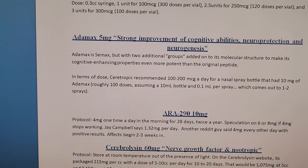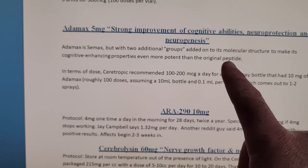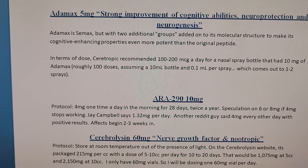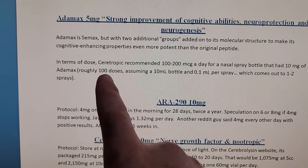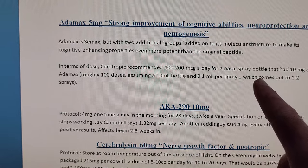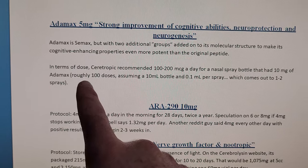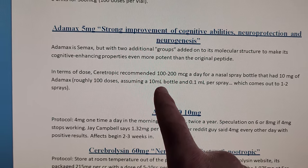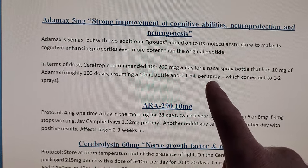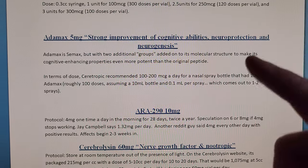Atomax is C-Max but with two additional groups added to the molecular structure to make its cognitive enhancing properties even more potent than the original peptide. In terms of dose, Semax protocol recommends 100 to 200 micrograms a day. The nasal spray bottle has 10 milligrams of Atomax, which is roughly 100 doses, assuming you have a 10cc bottle with 0.1ml per spray, which comes out to one to two sprays.